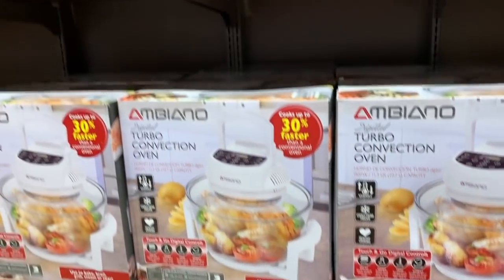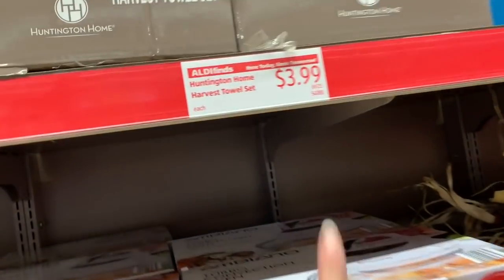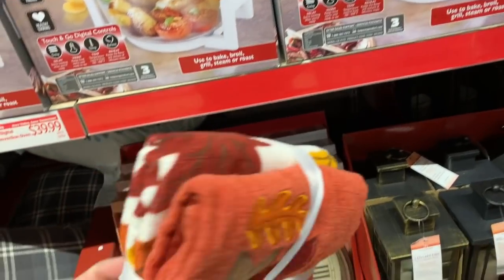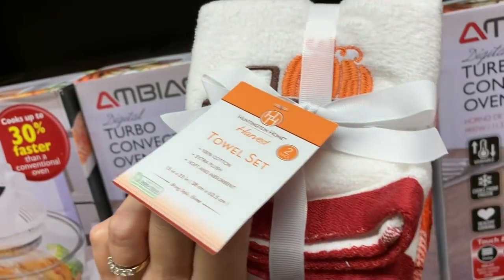This isn't on clearance, but it's $3.99 for a cute little towel set — basically $2 a towel.